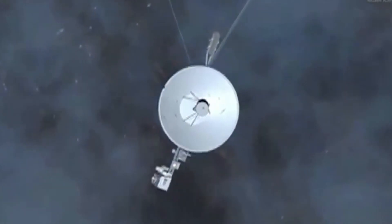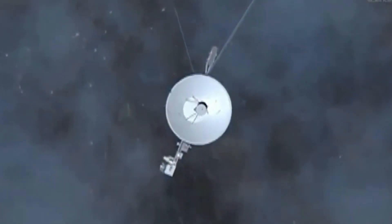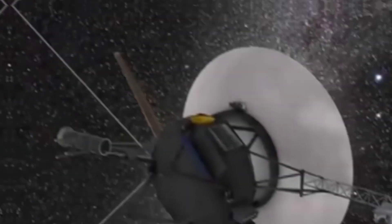Its sister ship Voyager 1 has been showing similar data, reporting an increase in the radial density gradient ever since crossing into interstellar space.